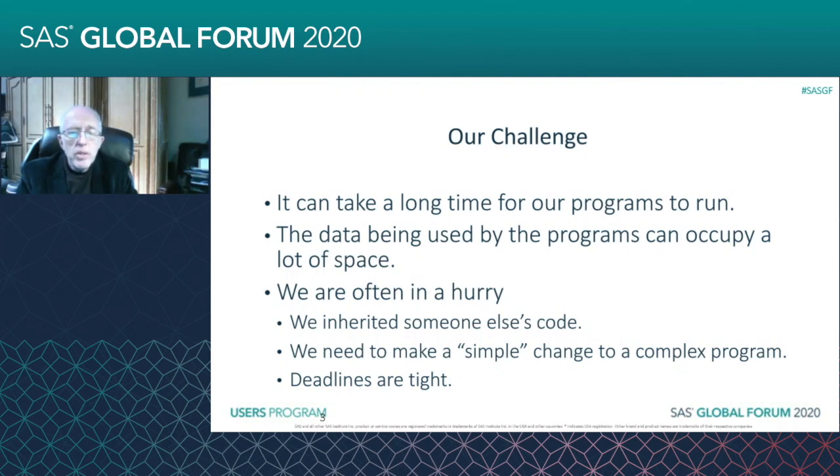Sometimes we've got someone else's code, and they say, can you just make a simple change to it, which is never as simple as they say. We also run into issues where we have very tight deadlines, so we don't always have a lot of time to really improve the program. We just want to get it to run.